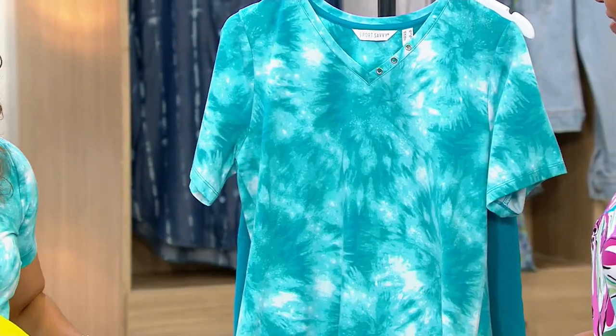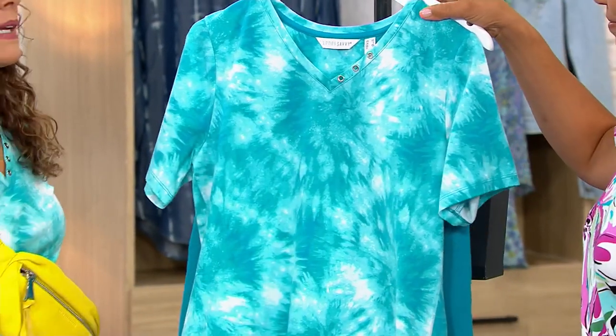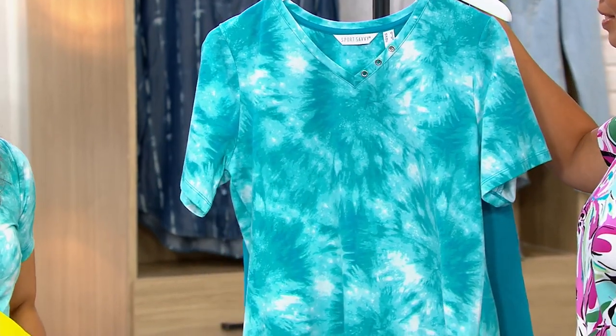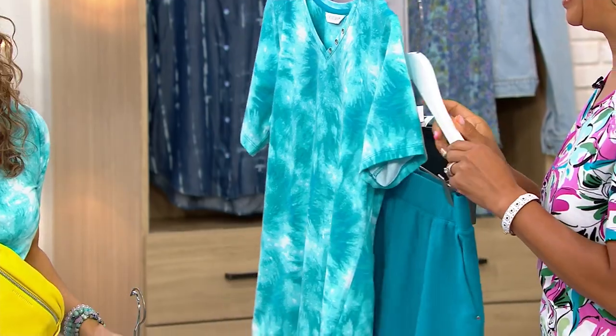Last but certainly not least, the Caribbean blue that I have on — this one has been the most popular. And this is also the only order of the entire year, so it's that beautiful, bright blue.